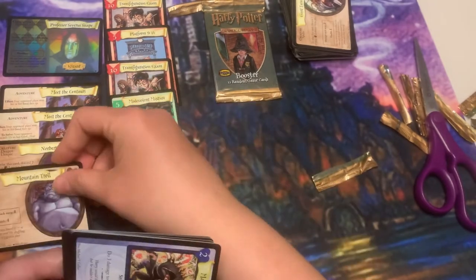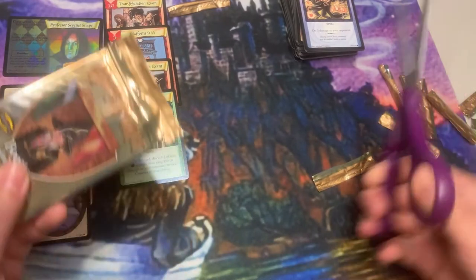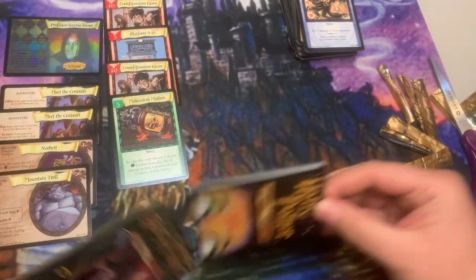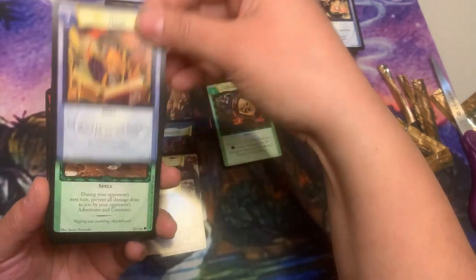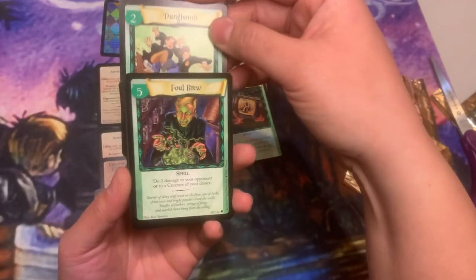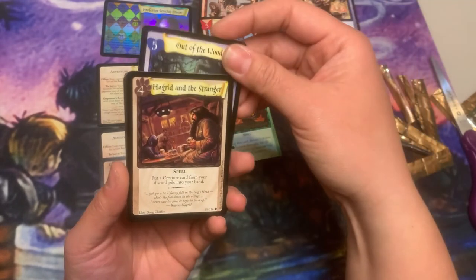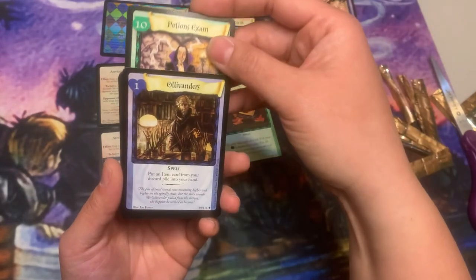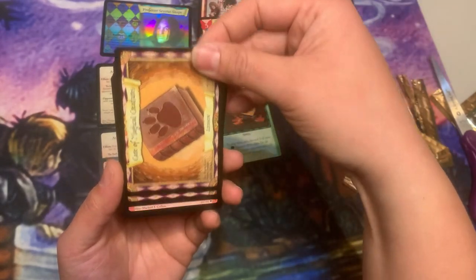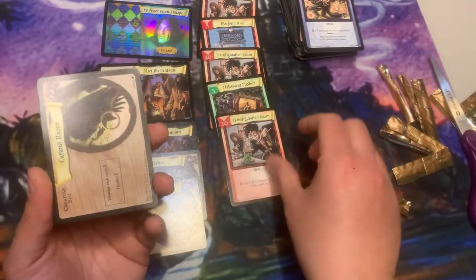Mountain Troll. Alright guys, we're on to the last one — this is it baby! Accio.cards, Out of the Woods, Hagrid and the Stranger, Potions Exam, Ollivanders — love that art — two lessons, and Transfiguration Exam. Who doesn't need 75 of these? Awesome.